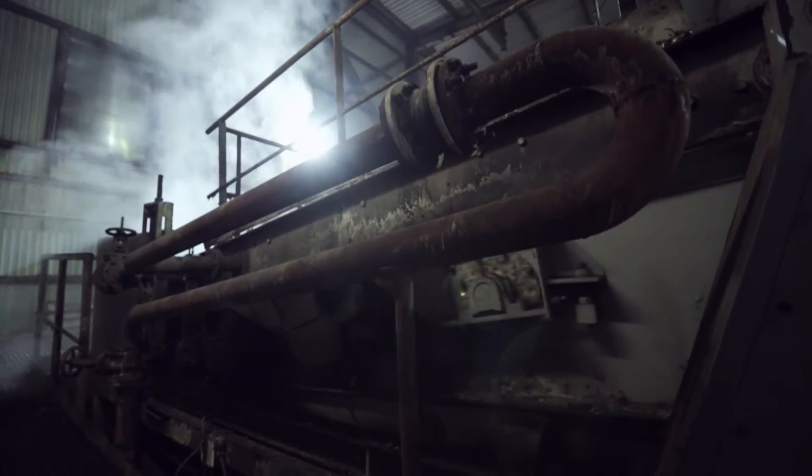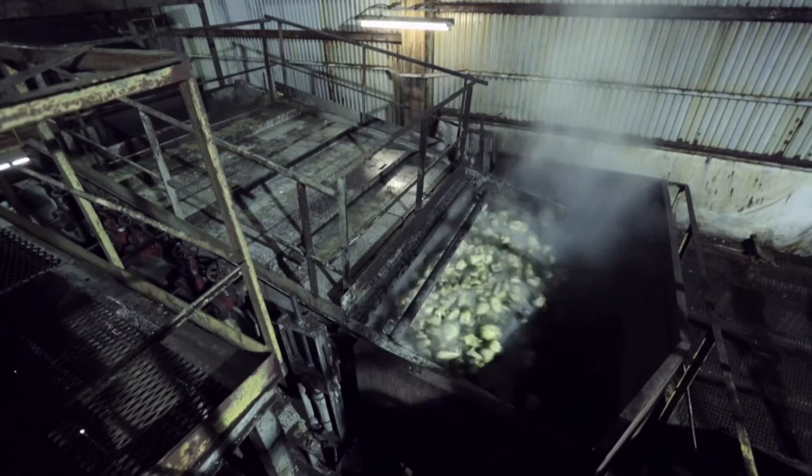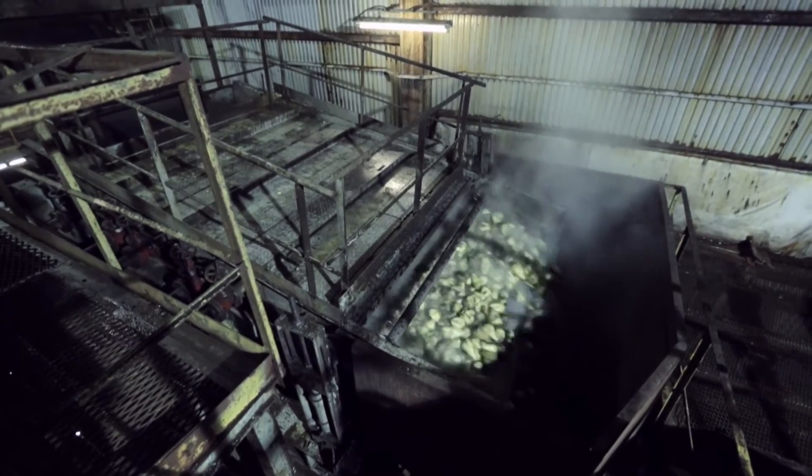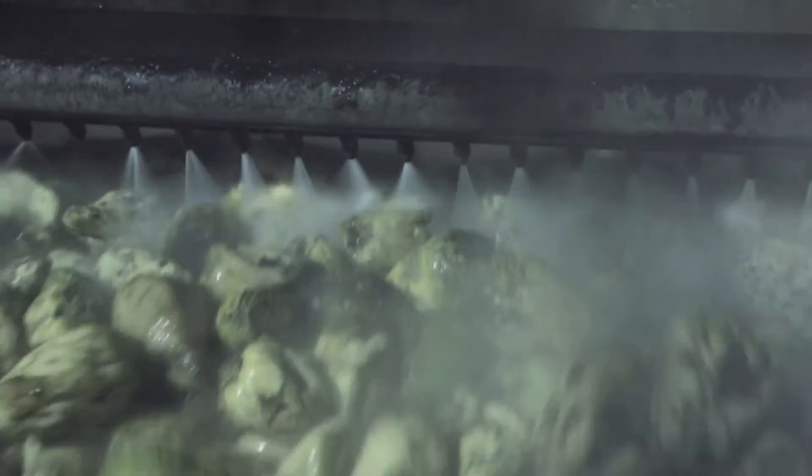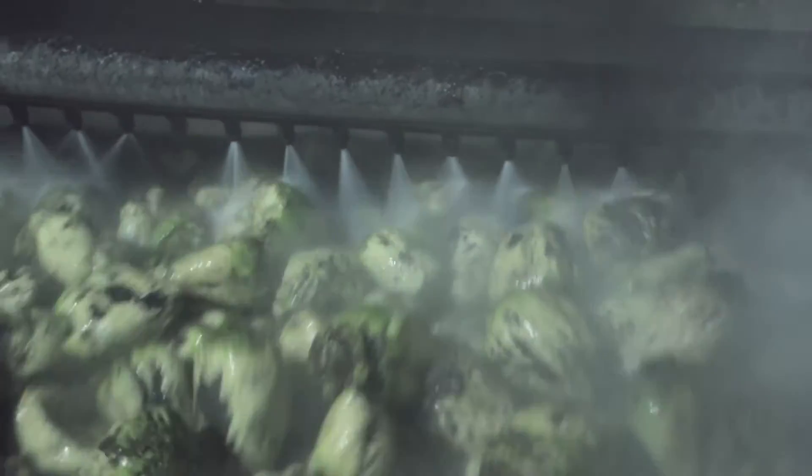After eliminating major impurities, the beet moves to a drum washer. It has to be perfectly clean. After several rounds of washing, there will be no signs of grit, harm, or straw left. Before going to slicing, the beetroots, already sparkling clean, undergo a strong shower one more time.